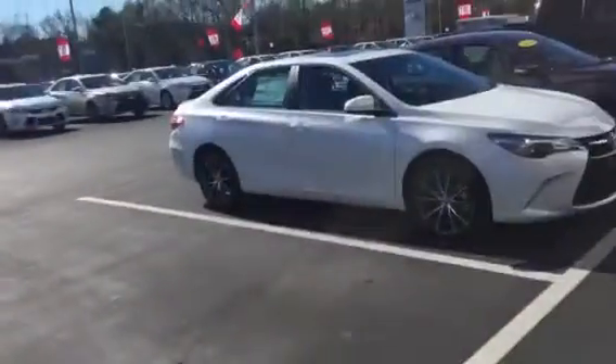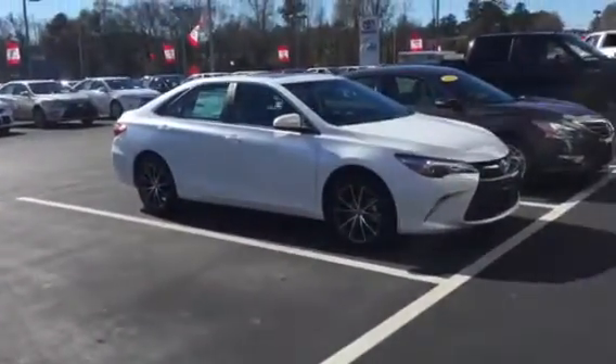Hi, this is Ryan Lader of the Grange Toyota, and what I wanted to do is show you this new 2016 Toyota Camry XSE model. Great looking car — one of the new trim levels for Toyota.